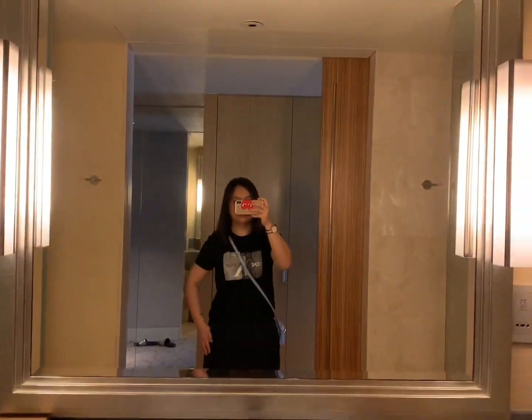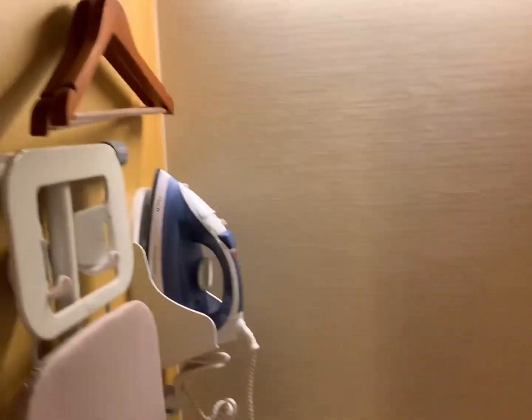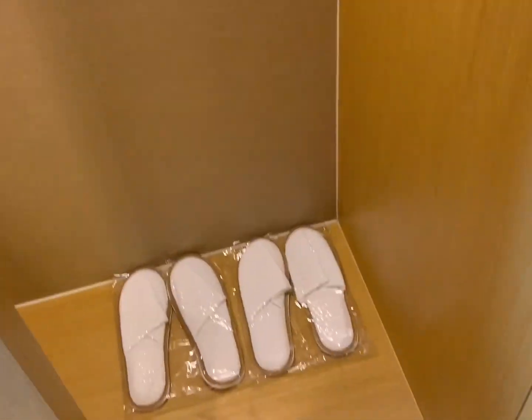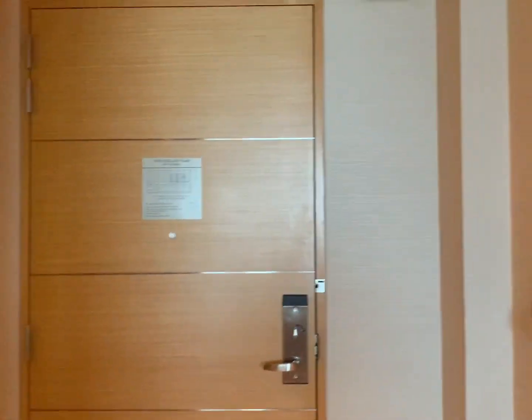It's my first time staying here and the room is amazing. Look at the toilet — it's very big. There's a bathtub, and here is a drawer to place your things, and that is a safety box. And behind the door we also have a hanging area, so you can hang your clothes.